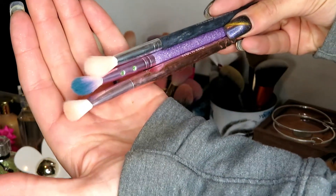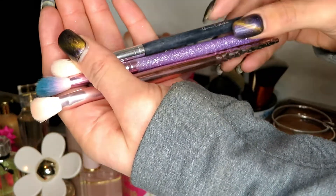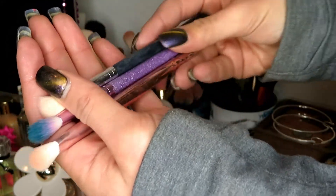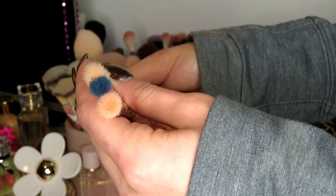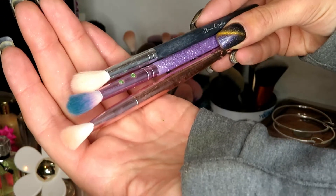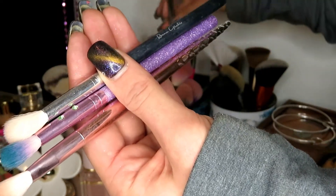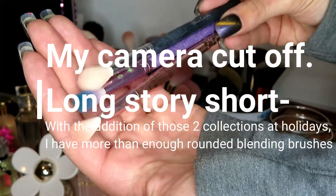These three brushes I am going to declutter from my collection. These top two were from Ipsy bags — I can't pronounce the name of the top two — and this bottom one is Wet n' Wild. They're about the same; this one's a little narrower. But they're pretty much the same as the other brushes I kept. I don't need this many blending brushes; I don't need this many crease brushes. And after having bought the It Cosmetics and sparkly brushes, they all have blending parts on them. I'm going to go ahead and declutter all three of these.